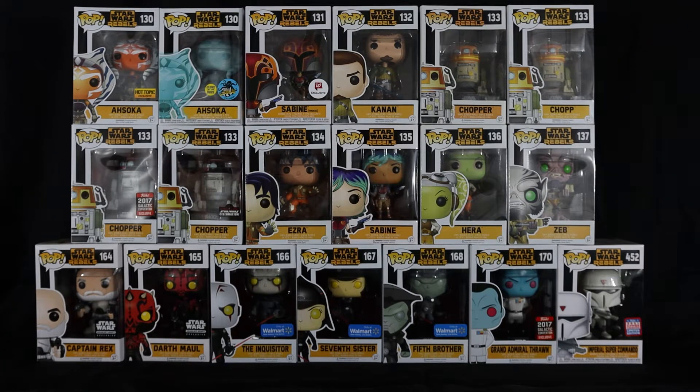Alright guys, today we're going to look at the complete Star Wars Rebels Funko Pop list and there are 17 of them in total and I got two extra Chopper variants for you guys to take a look at. There's a couple of misprints that are pretty unique that you can collect and I would highly suggest collecting this entire line because a lot of them will be making their live action appearances in the next few years, with a few of them even making their debut in the Obi-Wan Kenobi show next May. But for now, let's take a look at these Funko Pops and let's get right into the video.